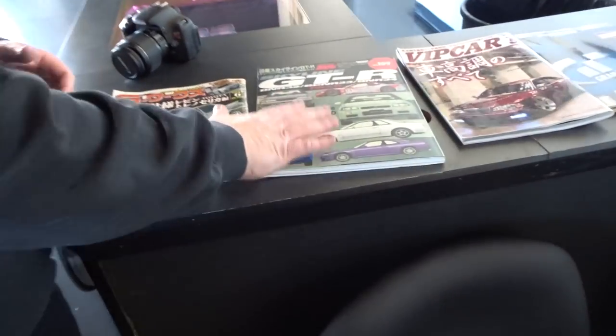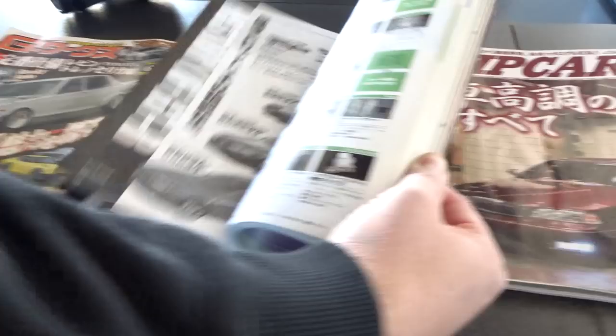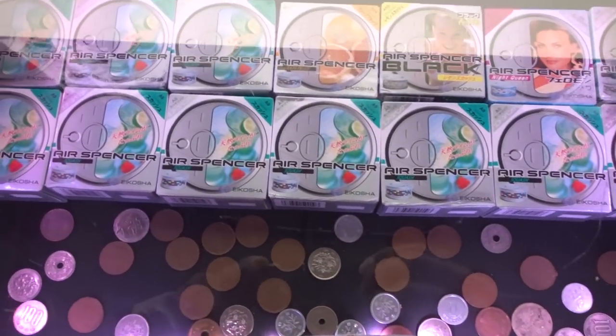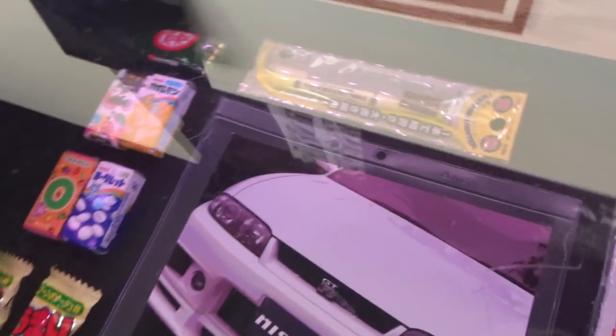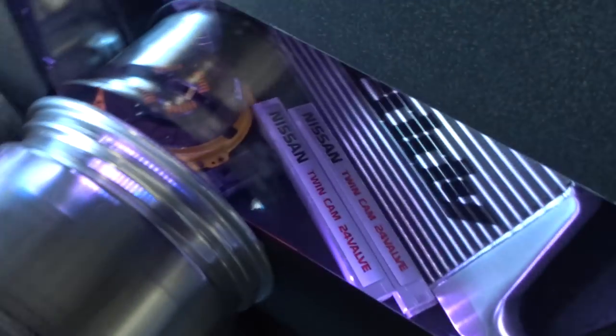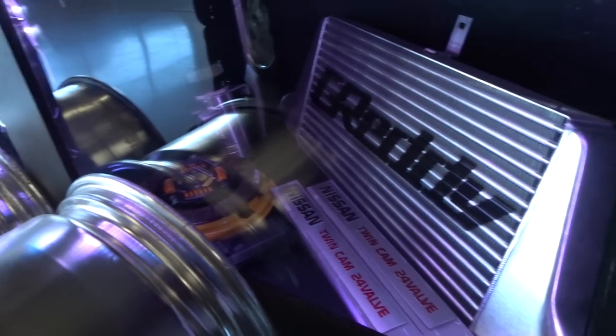Up here we've got some cool Japanese stuff — magazines and things. If you come in you can hang out. We've got Squash air fresheners, Japanese little candies and snacks. And that's going to be my car right there — the white R33 GTR. We just got some other stuff on it now — an intercooler, ready to go.